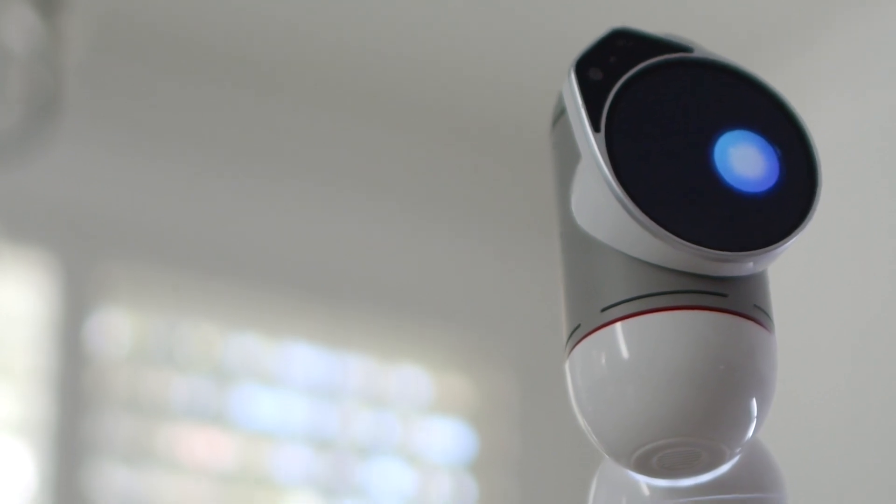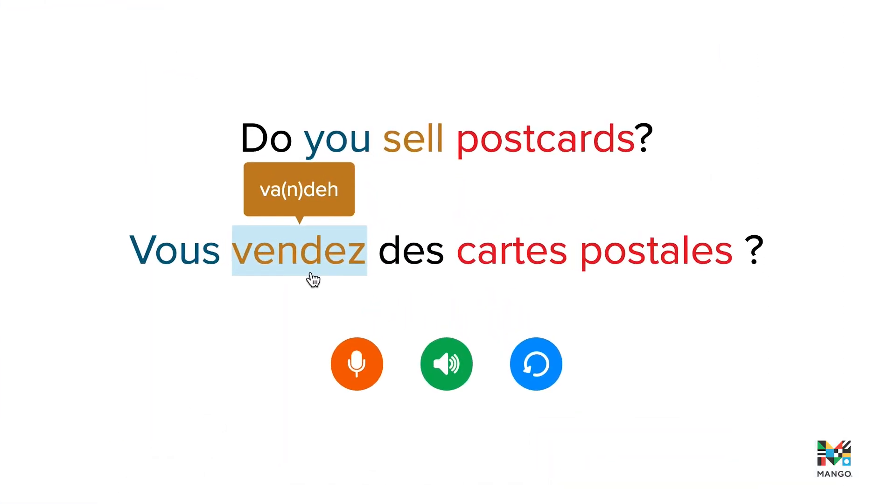Did you know that the Mango Languages app uses real human voices, not robot voices? So while you're learning within the app, you're getting authentic exposure to natural sound blending. And a really cool feature — we record our audio at two different speeds: first in slow, carefully articulated speech, and then also as quick, natural-sounding blended speech.